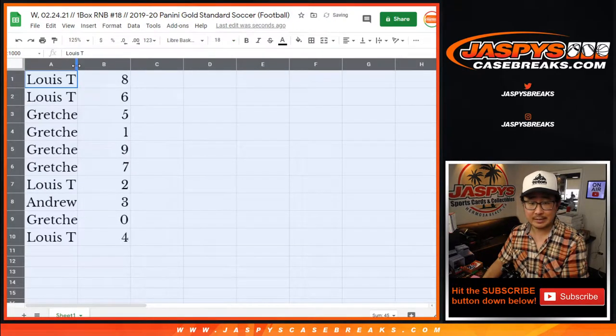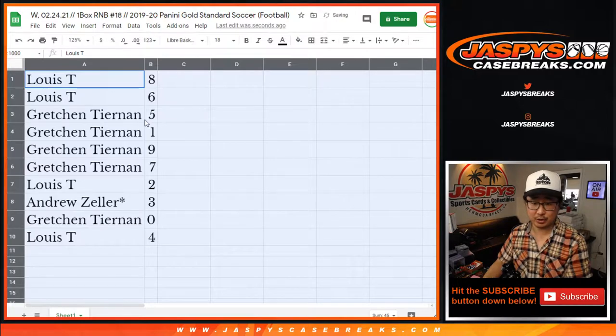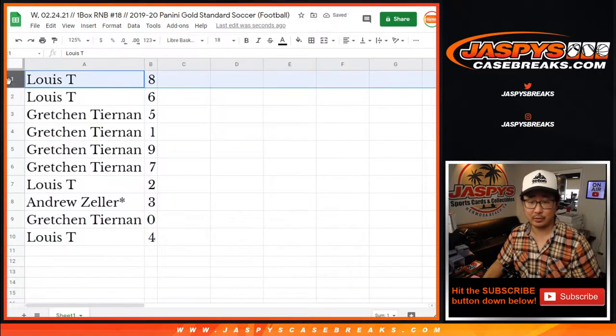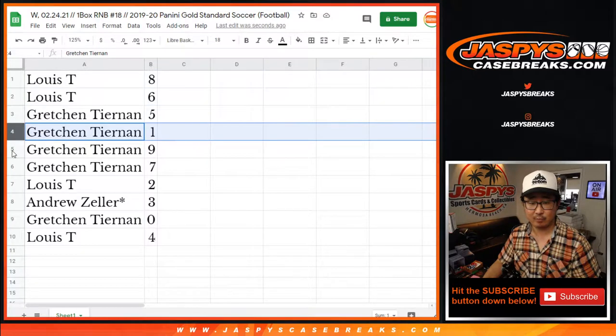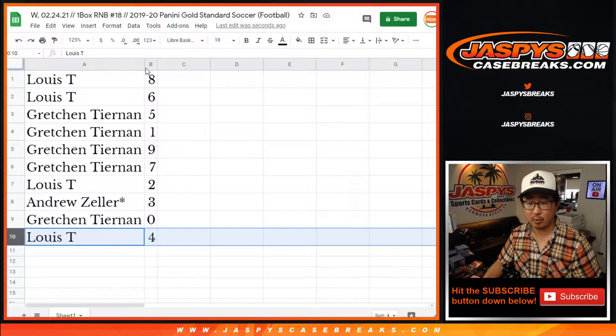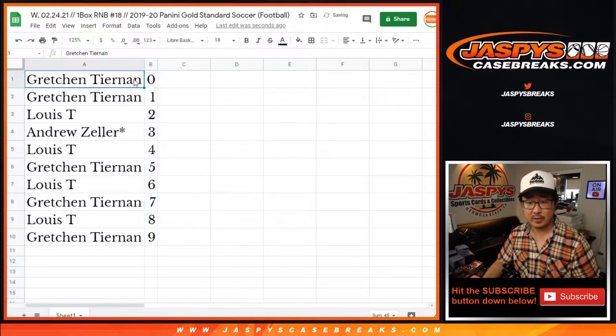All right — zero gets any and all redemptions, including one-of-one redemptions. But that's a moot point because Gretchen has both zero and one. Louie with eight and six, Gretchen with five, one, nine, seven. Louie with two, Andrew with three, Gretchen with zero, Louie with four. Let's order these numerically.